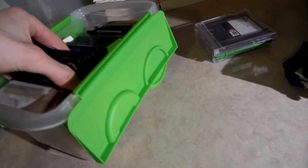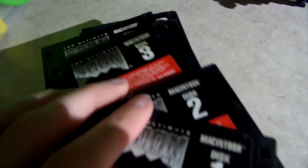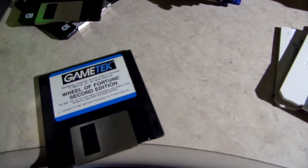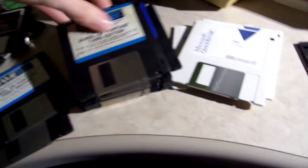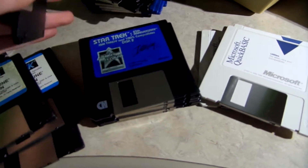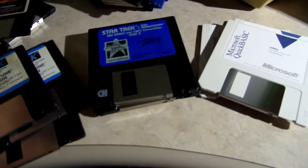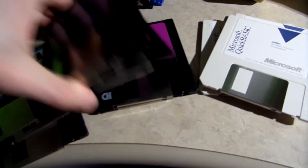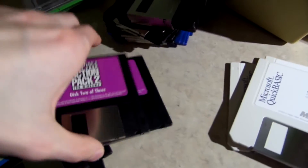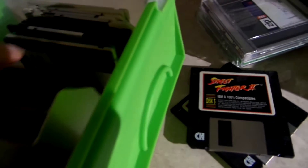There are some cool things in here — I didn't even know I had any of this stuff. I've got the Ultimate Doom, and it looks like I've got all the discs for that — seven discs. Street Fighter 2. Wheel of Fortune first, second, and third edition. Star Trek for the IBM Tandy. Activision's Atari 2600 Action Pack 2. Holy crap, I didn't know I had any of this — this is quite amazing.